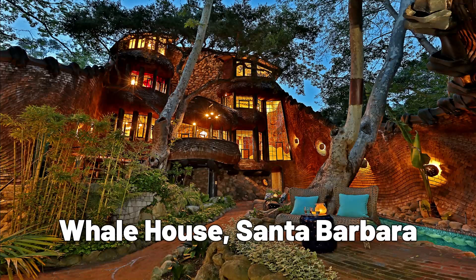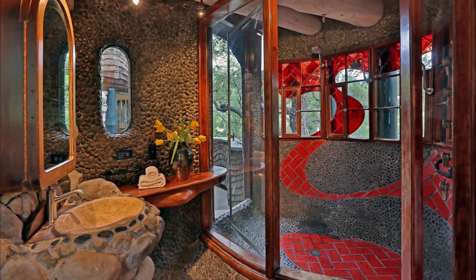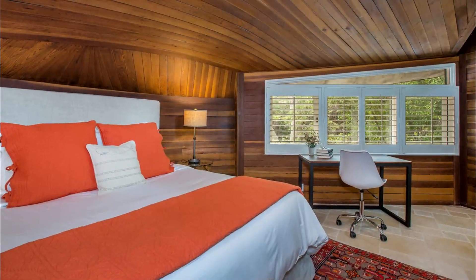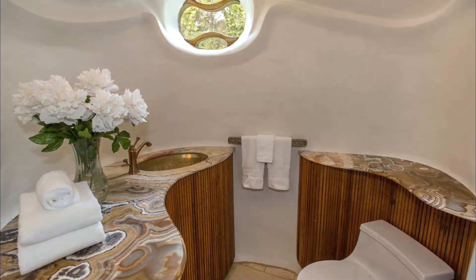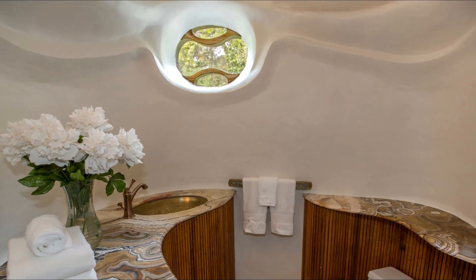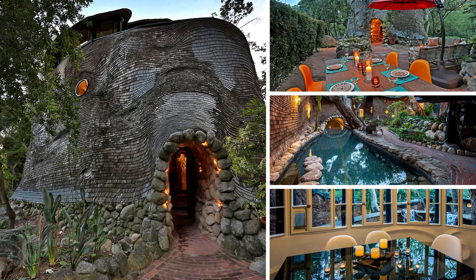The Whale House, located in Santa Barbara, California, is a unique house design inspired by the shape of a whale. The house was designed by architect Michael Carmichael and features a curved roof that resembles the body of a whale. The interior of the house is open and airy, with large windows that offer stunning views of the Pacific Ocean.